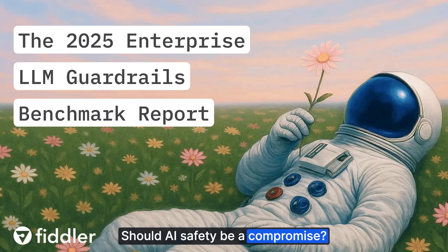Should AI safety be a compromise? Are you settling for good enough guardrails that let risky prompts slip through or create noticeable delays?